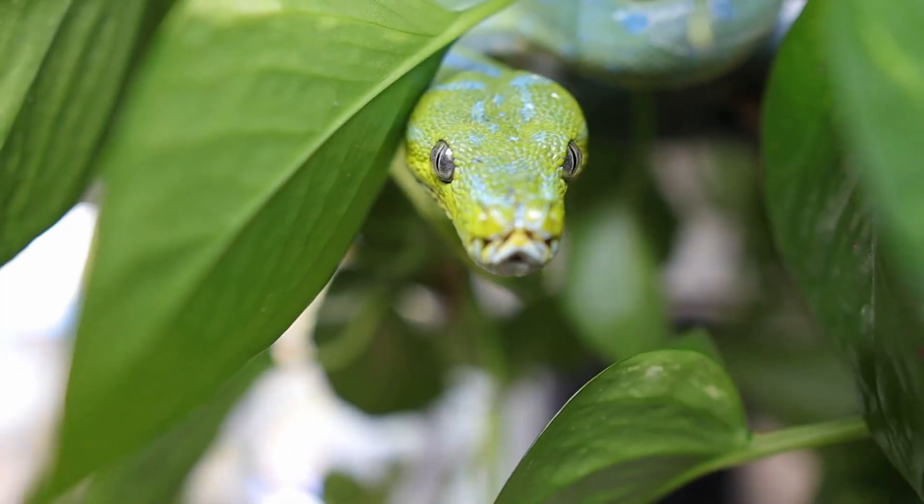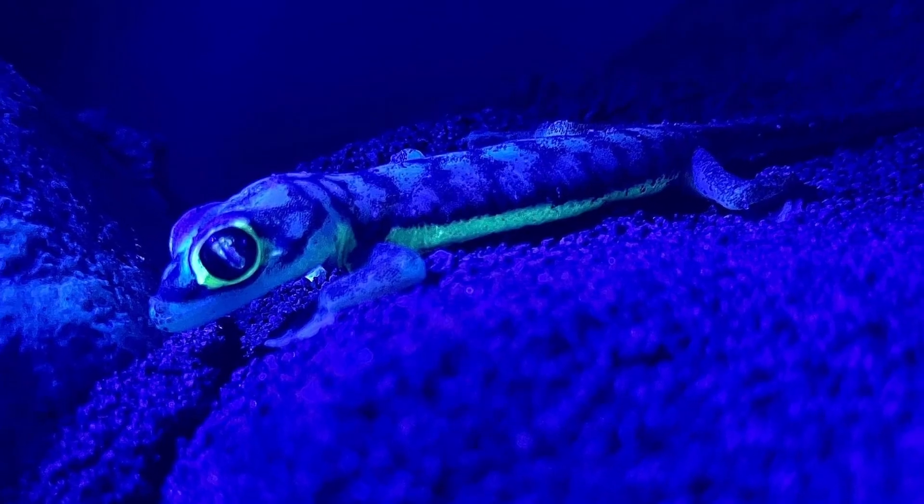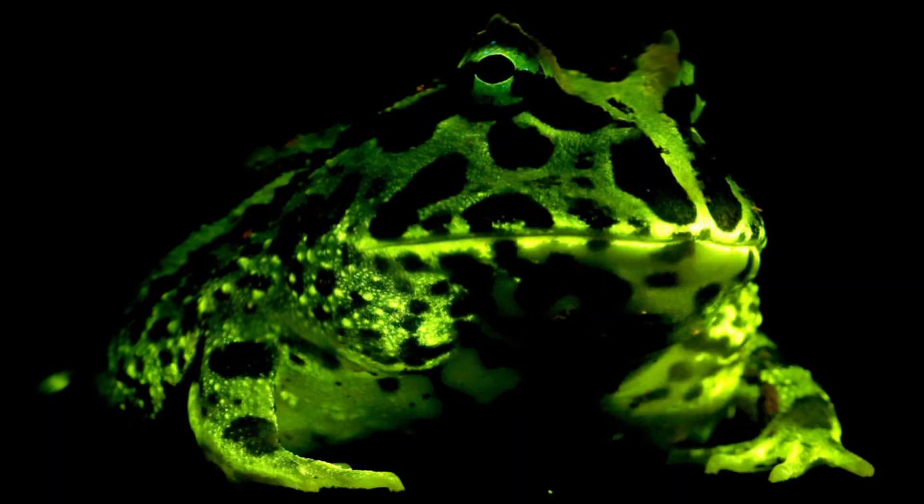Reptiles and amphibians have always been blowing the human mind with their extraordinary ability to adapt to the world. But what if I told you that they can glow in the dark too — called bioluminescence. In today's video I'm gonna go over 10 reptiles and amphibians that glow in the dark, and by the end of it you'll be seeing them in a whole new light. My name's Ryan and you're watching Mighty Morphin Reptiles.